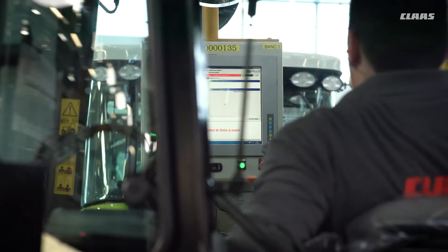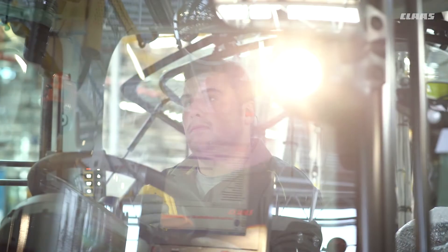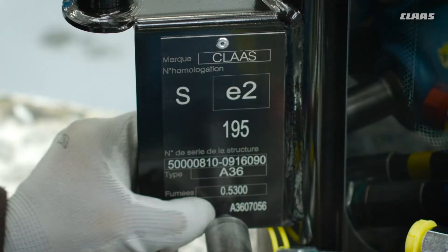Before the cab leaves the assembly line, every detail is subjected to another full comprehensive check. When these checks are complete, it can head for the main tractor assembly line.